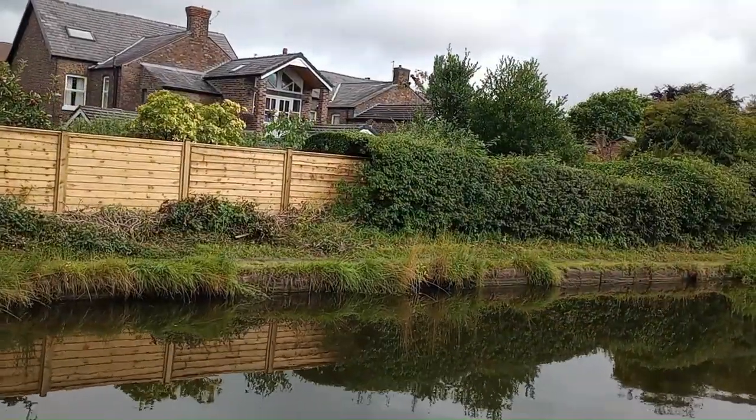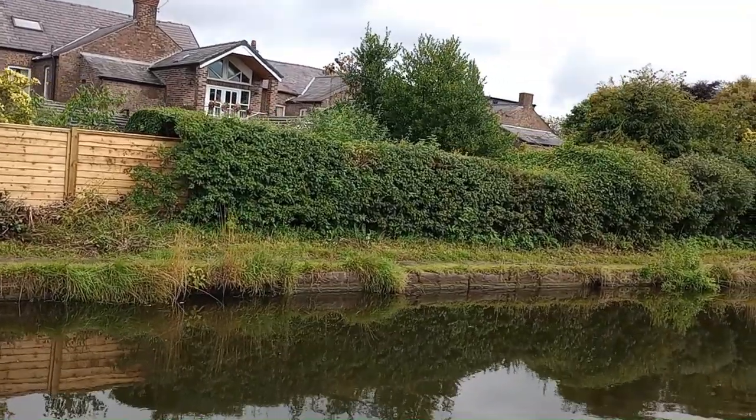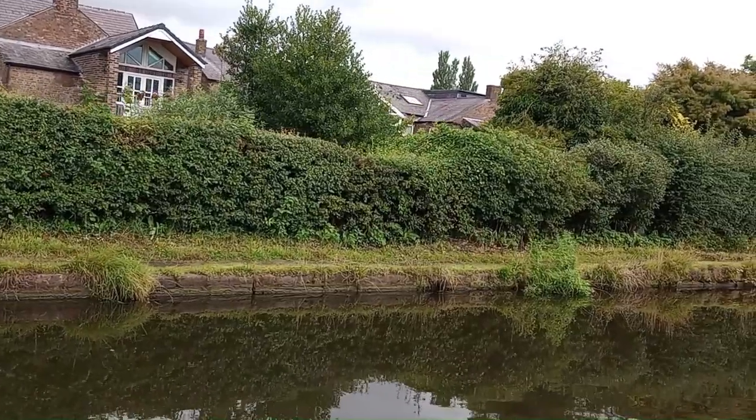That's some elaborate extensions they've put on those old terraced houses, taking advantage of the scenic view over the canal.